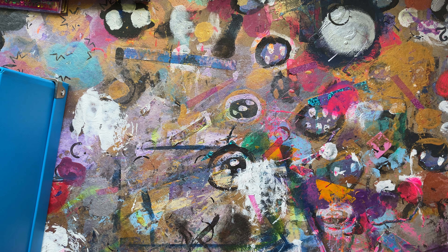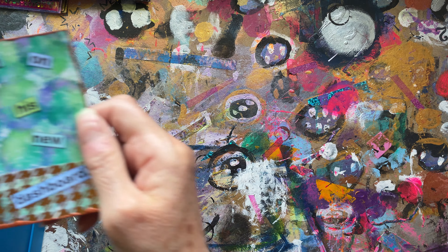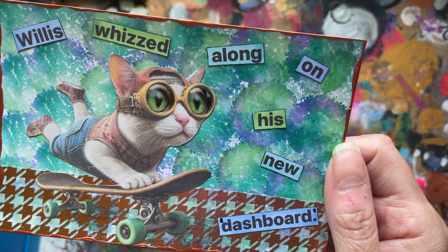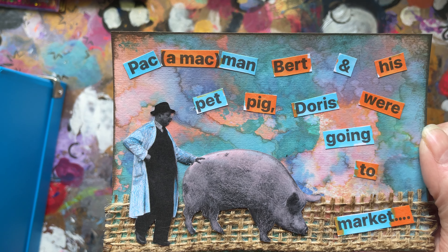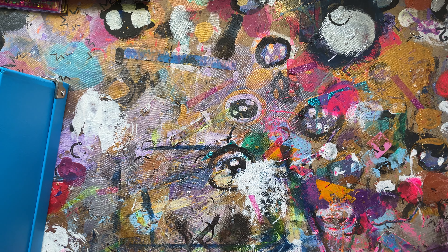Thirty-six: balance. Thirty-seven: dashboard — it's not a skateboard, it's a dashboard. Thirty-eight: Pac-Man — Pac-a-Mac-Man in my case. I love this one as well. Oh dear, I do wonder about myself at times. Thirty-nine: fringe.